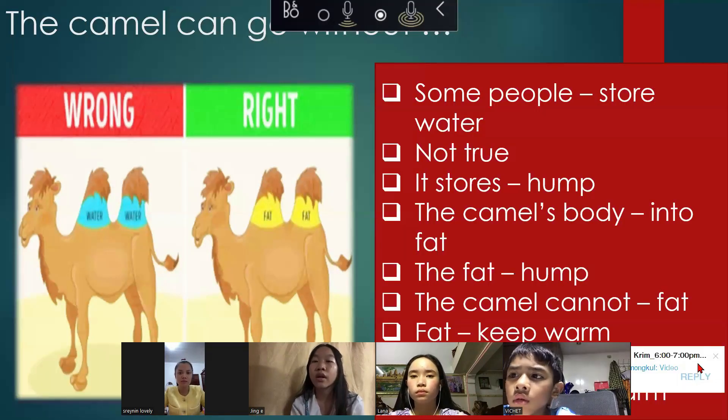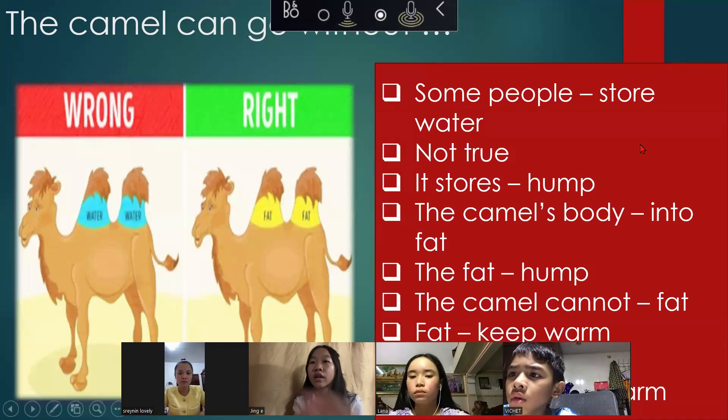The camel can go without water for a long time. Some people think water is stored in its humps — this is not true. It stores food in its humps. The camel's body changes the food into fat, then the fat is stored in the humps.